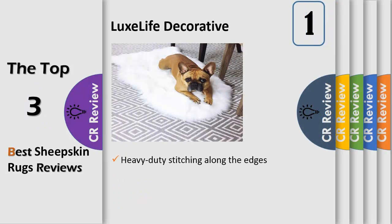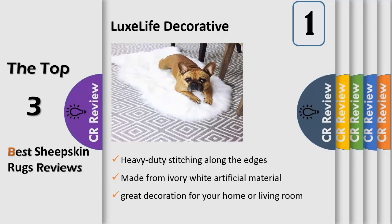Number one: Soft Luxury Sheepskin Rug. Made from ivory white artificial material, this beautiful sheepskin rug looks and feels like the real thing and would make for a great decoration for your home, bedroom, or living room. Your guests and family would love it. There is no better way to add a friendly and cozy feel to your home. You can use it as a comfortable rug for your family to sit in front of the crackling fireplace, or as a warm cover for your armchair or your baby's room.